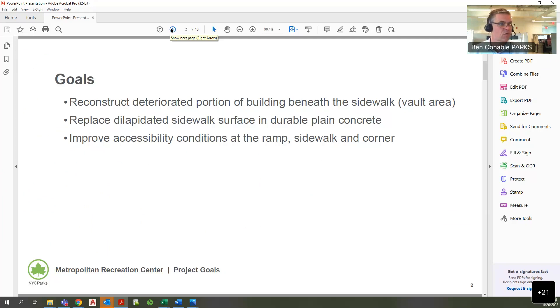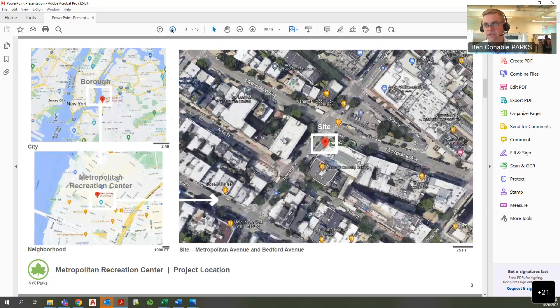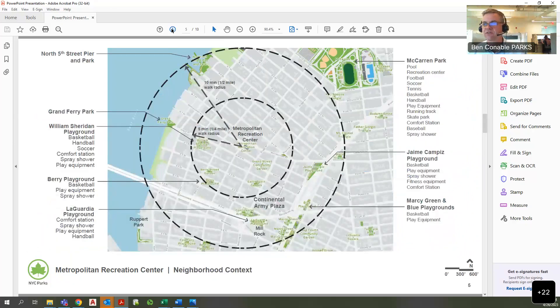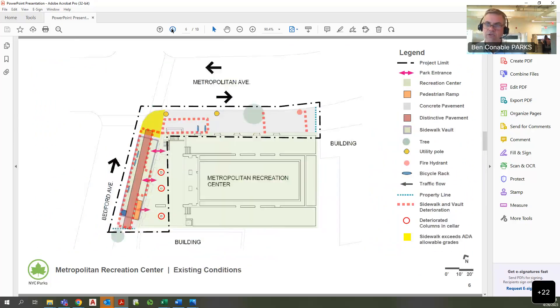The site is at the corner of Bedford and Metropolitan. I'm a constituent and I use this facility myself. It is not in a flood zone, and the nearest recreation center is McCarran Park, which is about a 15-minute walk away. The current condition is dilapidated, especially on Bedford Avenue, where there is a distinctive sidewalk from 1987.